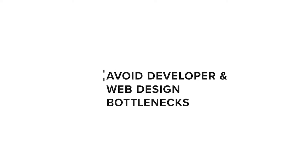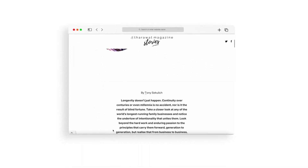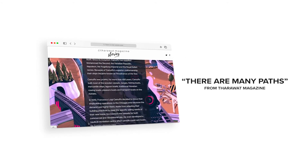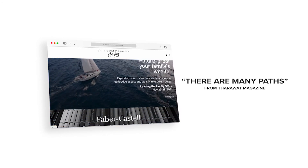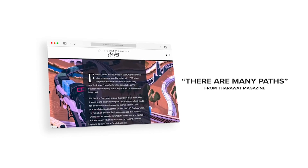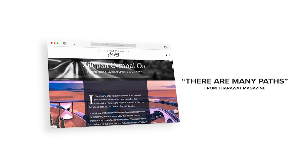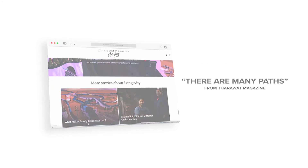Avoid developer and web design bottlenecks. Why are so many digital magazines published as PDFs or flipbooks? The main reason is that the alternatives have usually required developers and web designers, which is prohibitively expensive. But here's the good news: there are now no-code and code-optional alternatives. It's possible to build great and visually impressive magazine stories without hiring a developer, making it much easier and cheaper for your team to build stories that look amazing on the web.